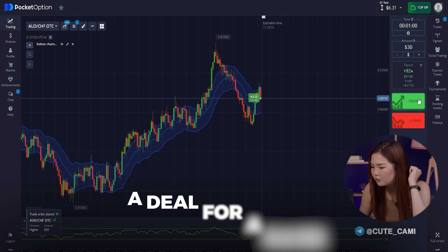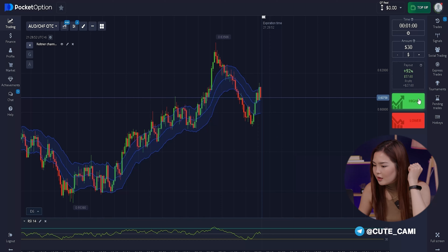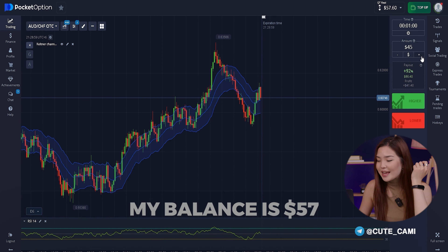Now let's move on to transactions. I immediately opened a deal for a raise in the amount of $30, since the chart shows a general upward movement and the intersection of the indicator lines is upward. The first transaction is completed successfully and my balance is $57.